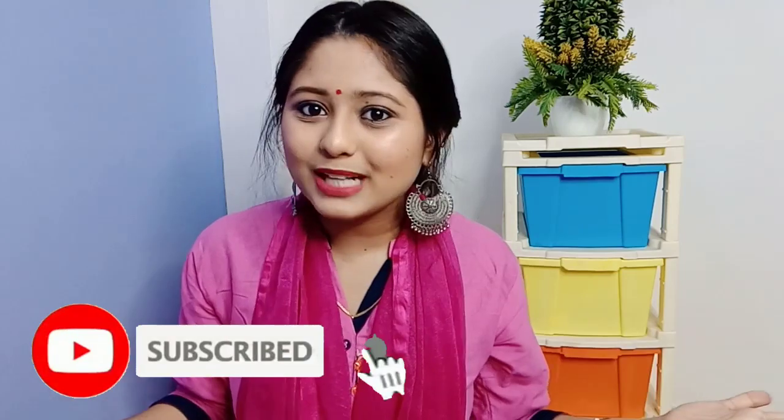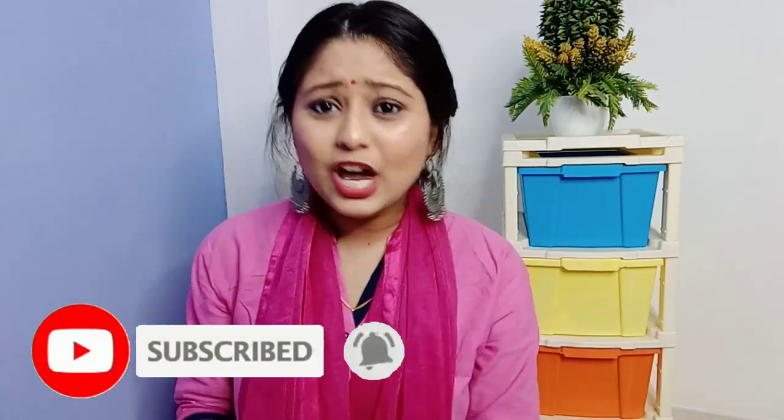If you want to know, just keep watching till the end. If you like it, please like, share, and subscribe to my channel and press the bell icon too, because whenever I upload new videos, not enough people get notifications and that's why my videos don't reach many people. So guys, my skincare is already complete, so in today's video we are going to focus on makeup.